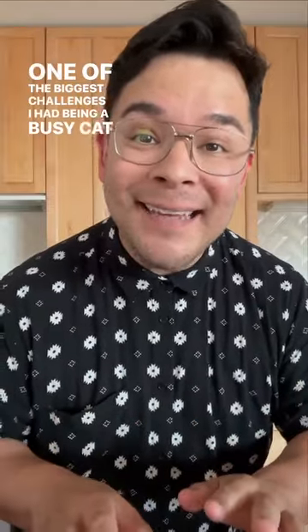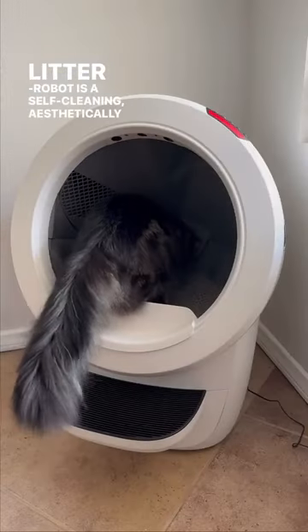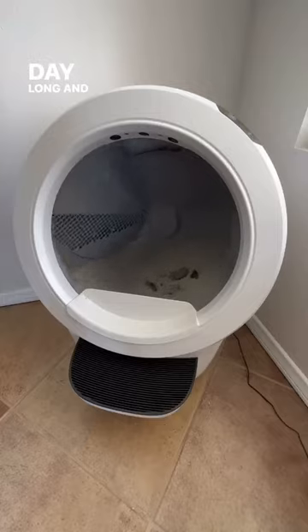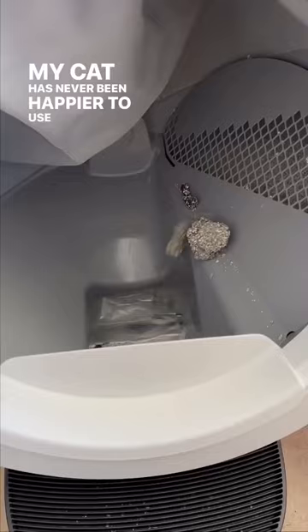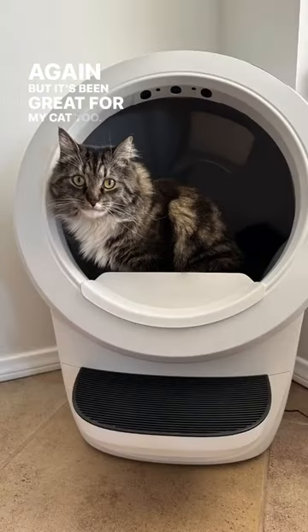One of the biggest challenges I had being a busy cat dad was finding the time to clean his cat box. That's why I'm so grateful for the Litter Robot. Litter Robot is a self-cleaning, aesthetically pleasing litter box that allows my cat to have a clean litter box all day long. And with a comfortable, spacious, open-air design, my cat has never been happier to use the bathroom. I got the Litter Robot for myself so I'd never have to scoop again, but it's been great for my cat too.